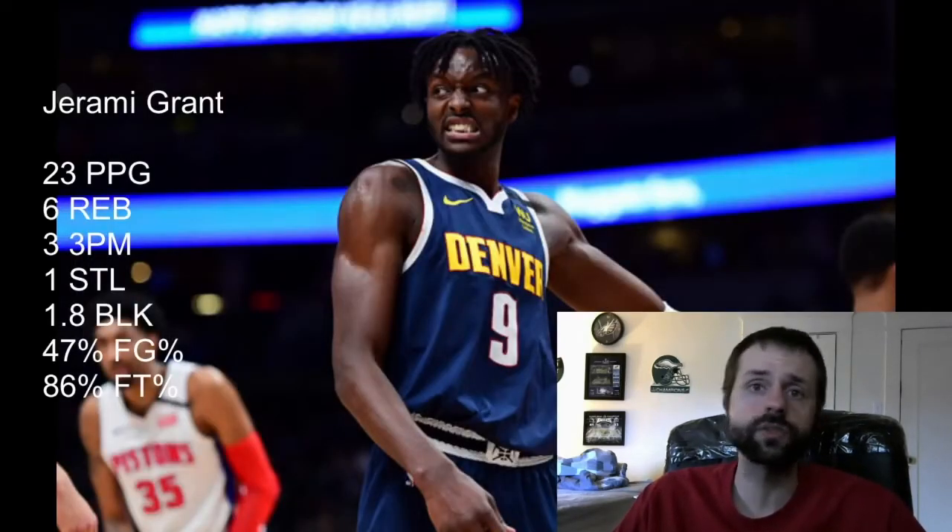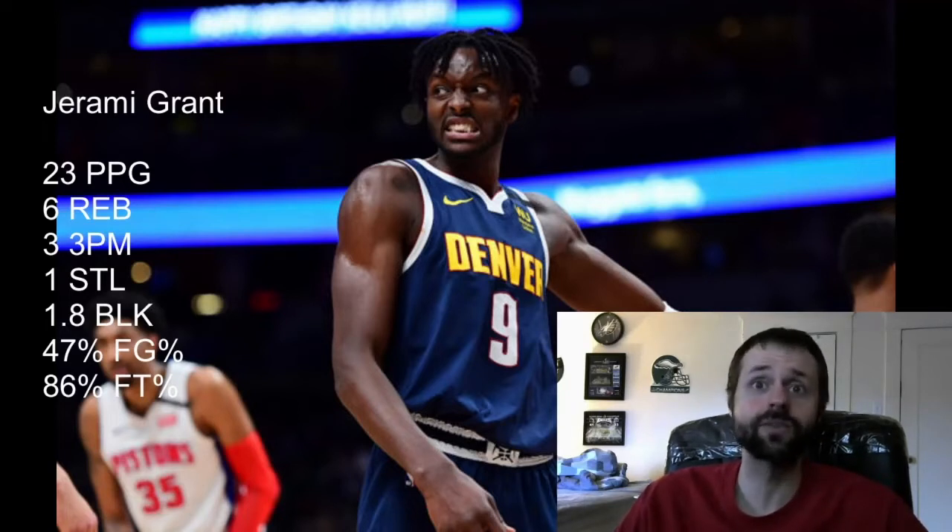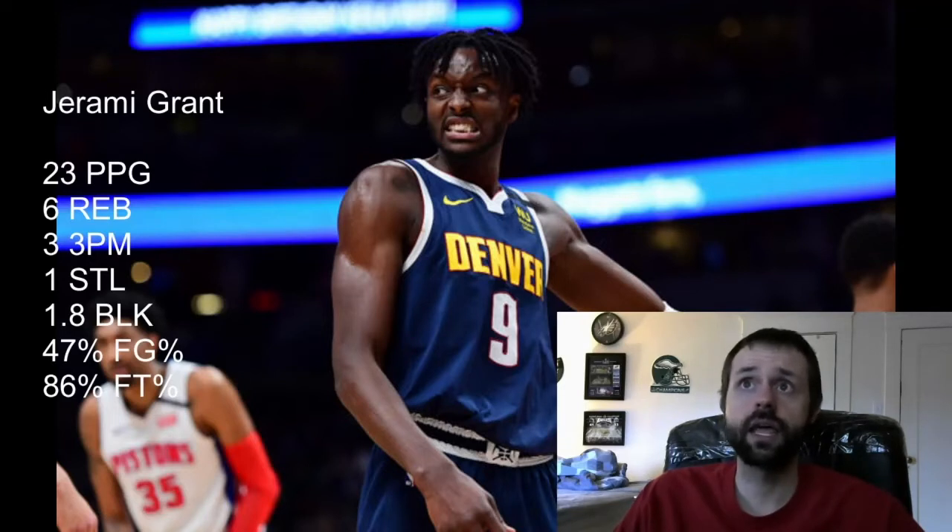Jerami Grant's ADP is at 84th overall, so we're getting him in about the ninth round, and he's currently the third-rated small forward. He had such a bad preseason, so I'm very surprised to see him come out swinging once the regular season started. My recommendation is to sell high — his stock is not going to last this high. He is shooting double the volume of threes compared to the last two years: he's at seven and a half threes per game right now, versus three and a half last year and 3.7 two years ago. He's shooting 37 percent while his career is 35 percent.